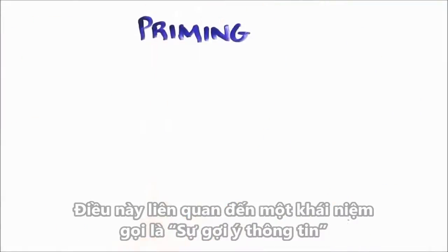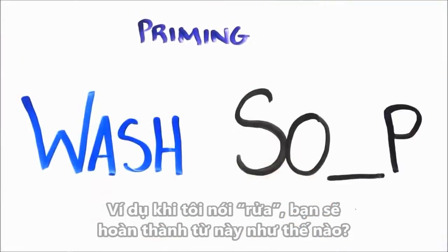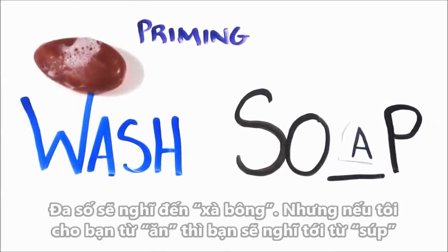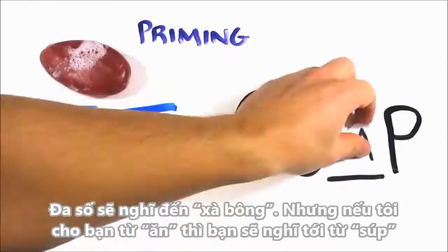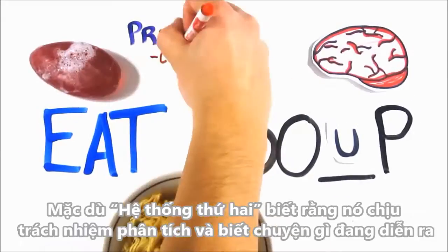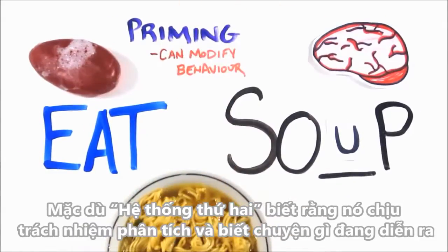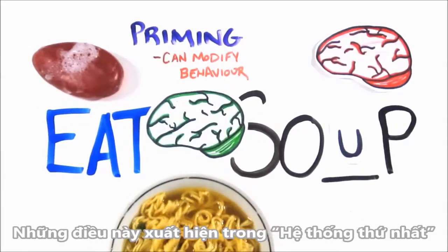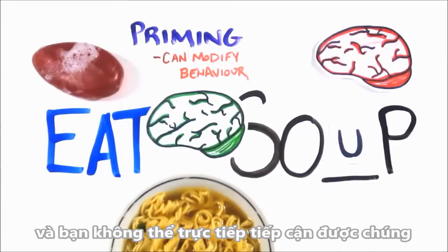This ties into a concept called priming. For example, if I said 'wash,' how would you complete this word fragment? Most would see 'soap,' but had I just shown you the word 'eat,' you'd be more likely to see 'soup.' In this way, both 'eat' and 'wash' prime your thoughts. Though System 2 likes to think that it's in charge and knows what's going on, the truth is that priming effects have even been shown to affect and modify behavior. These arise in System 1 and you have no conscious access to them.